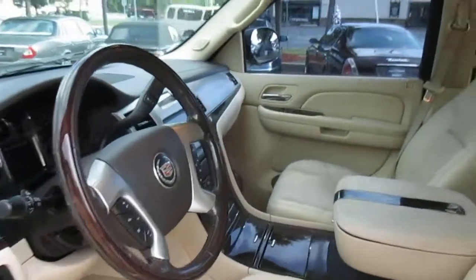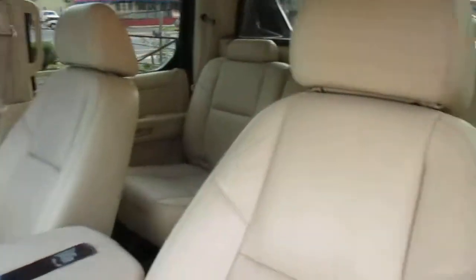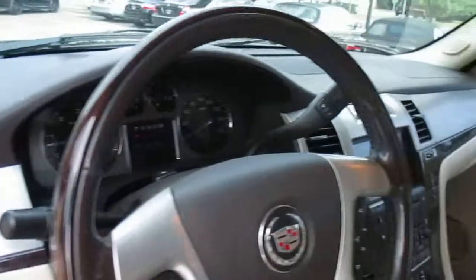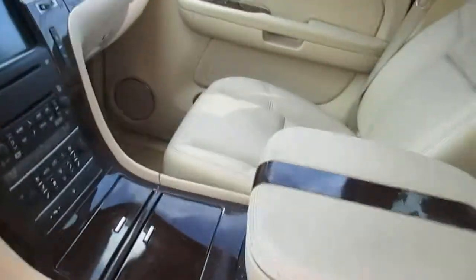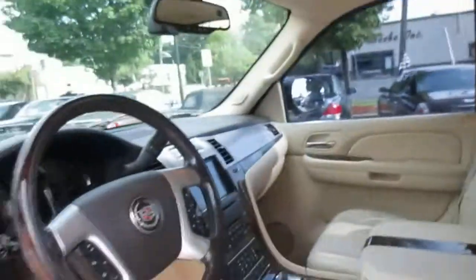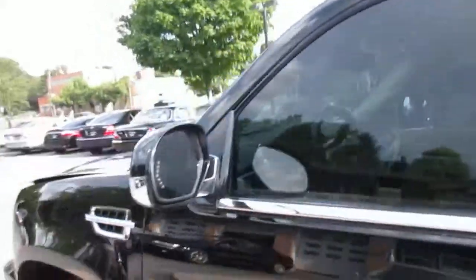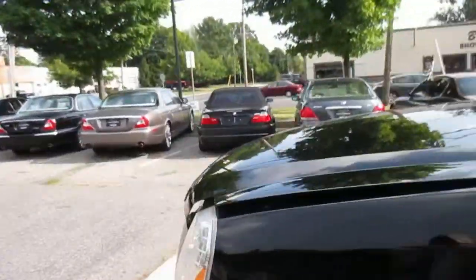This is our video walk-around of our 2007 Cadillac Escalade EXT. Nice clean truck — got just about everything: rear DVD, sunroof, heated and air-conditioned seats. Let's take a look under the hood and do an outside walk-around.